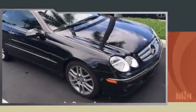Come test drive this 2009 Mercedes-Benz CLK class. This two-door, four-passenger coupe just recently passed the 50,000 mile mark.